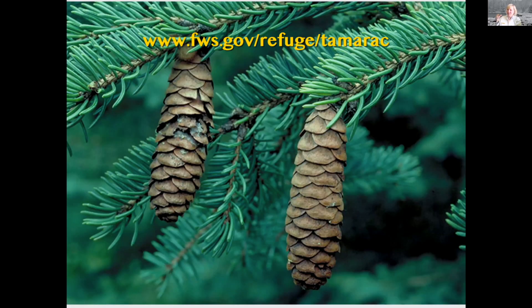Spruce trees also have kind of a smoother cone, but when you grab around the spruce branch, it will be kind of pokey — not as nice and soft as the white pine, and not as long needles as a red pine. And of course these are not flat either; there are needles all the way around each one of the branches on the spruce tree.